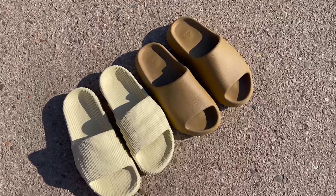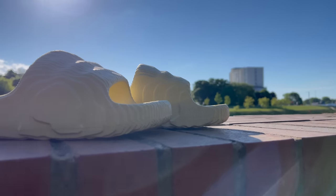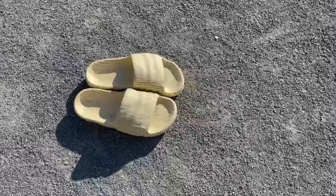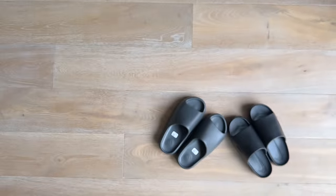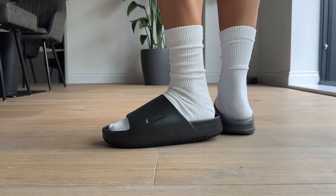We already know how Kanye reacts to people copying his slide design. Just to remind you, when Adidas made the Adelaide 22, that was the beginning of the end for the entire Yeezy and Adidas collaboration. I'd argue these look more similar to a Yeezy Slide than those Adelaide 22s did. This is not the first time a company has been accused of copying the Yeezy Slide. Every time it's met with people thinking that company is copying Yeezy, and then others arguing it's just a slide — how many different ways can you actually make one?